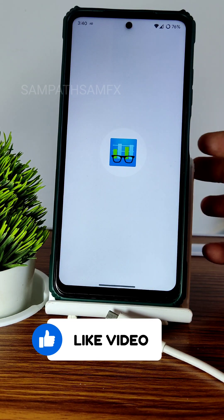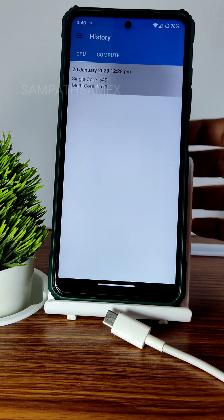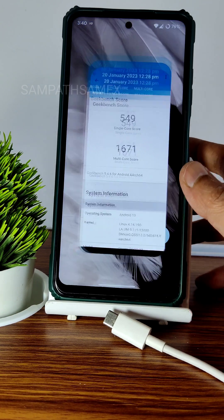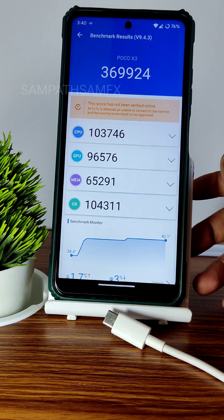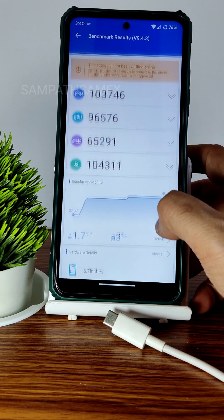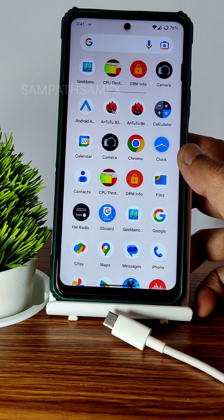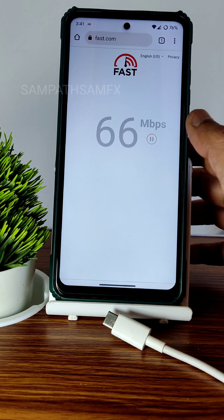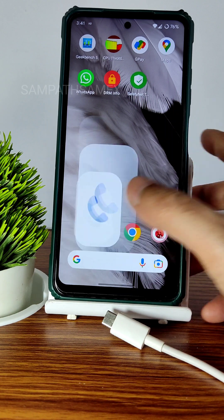Geekbench scores: single-core 514 and multi-core 1671. The kernel is 4.14.190. App opening benchmark: 369ms and 924ms, temperature rise was 1.7°C, and battery drop was 3% — normal drain, not heavy and not extremely efficient. On a 100Mbps fiber connection, speeds are pulling up to 92–95Mbps. 4G+ mobile data is also working fine.